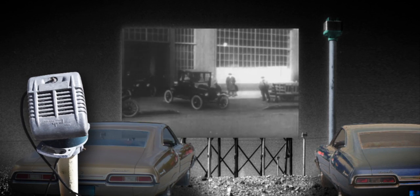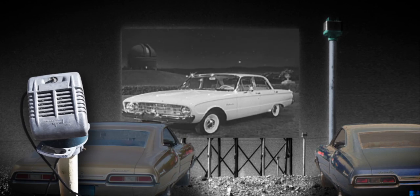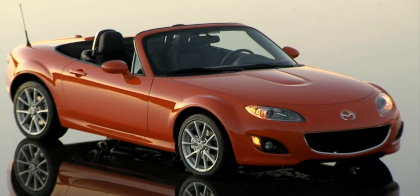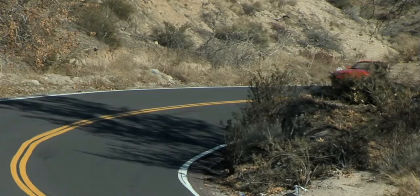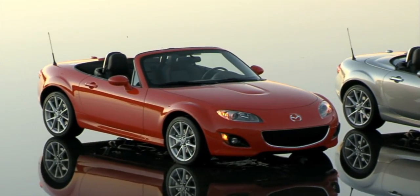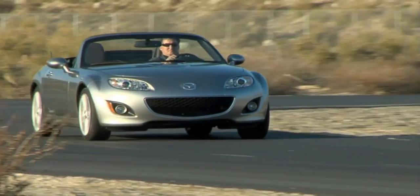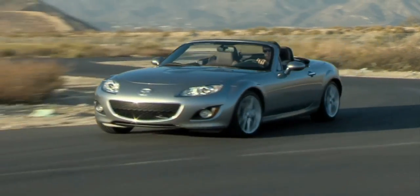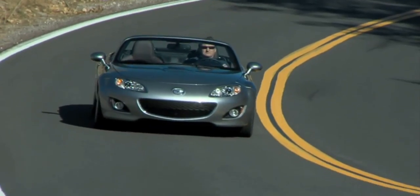Out of all the cars rolling off factory floors, only a select few will avoid the scrap heap and attain that most coveted of reputations, securing its future as a classic. This is a Mazda MX-5. It has all the features that we think will give it a fighting chance to one day be a collector's car. This classic of tomorrow gives you the feeling of the traditional open-top roadster with the modern comforts and technological improvements of today. Keep it garaged as often as possible and hold onto it for 30 or 40 years — and you can have a sports car of today and a classic of tomorrow.